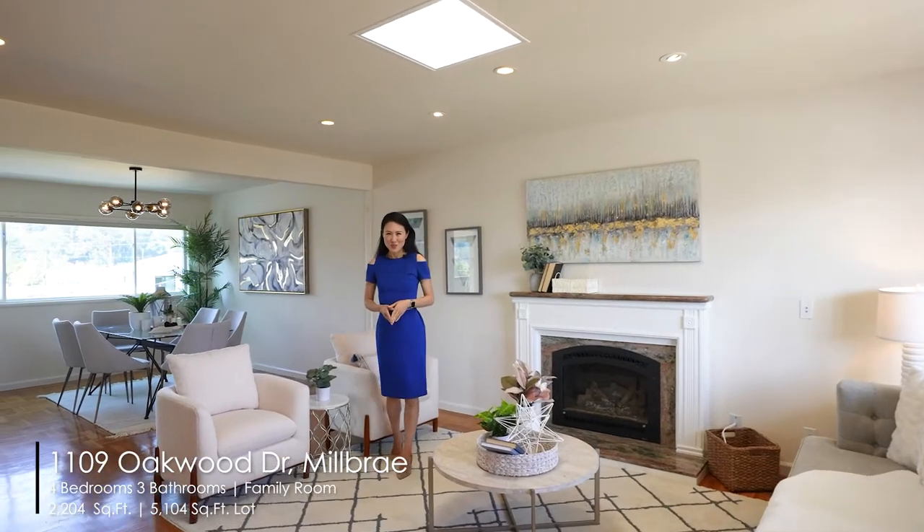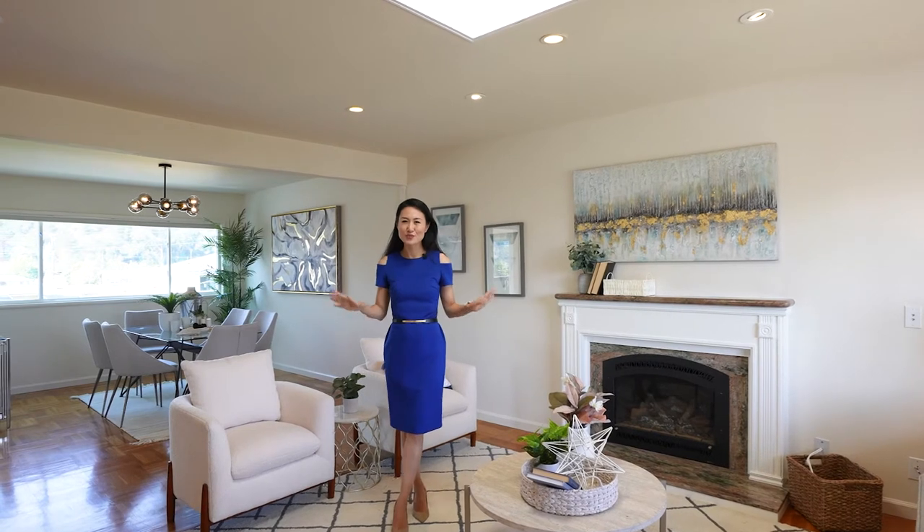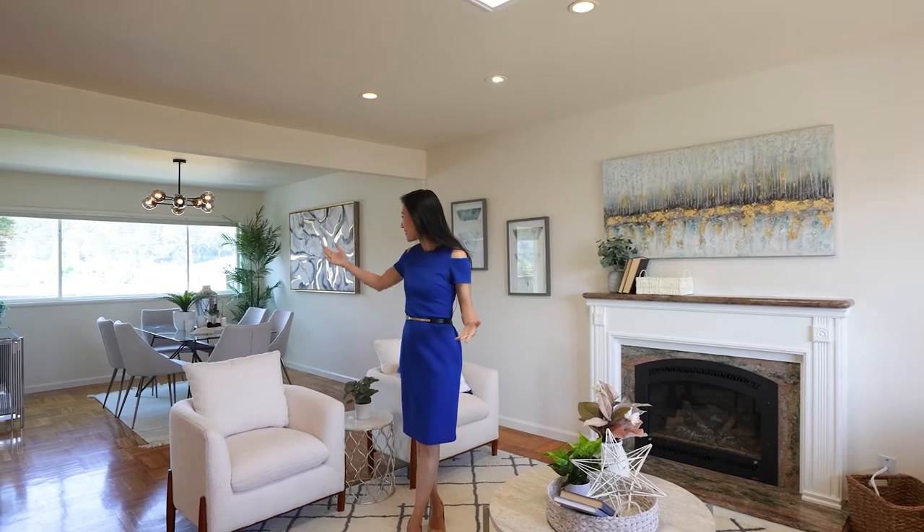Hi everyone, welcome to 1109 Oakwood Drive. This beautiful 4-bedroom, 3-bathroom home is so spacious and nicely updated. It has a living, dining, and family room in the back, a functional kitchen — beautifully ready for you to move in.